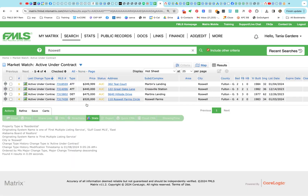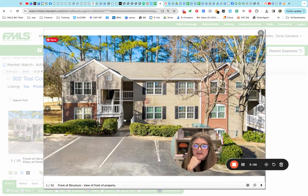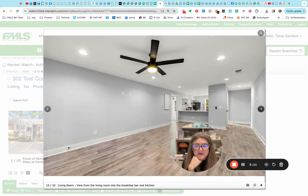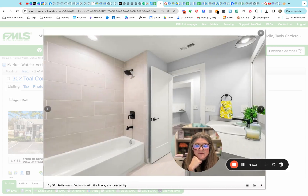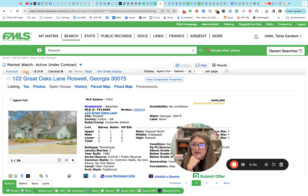Let's see what actively went under contract. There's that cute townhome — it went back under contract. We've got properties in Crossville Station, Great Oaks, Hillside, Martin's Landing, and Roswell Farm, ranging from two fifty up to five twenty. The first two are attached homes. This Teal Court one is super cute — they've had an offer before. It's a condo offered for just under two fifty. Hopefully this one will pan out. We'll keep an eye on it and track what it sells for when it closes.